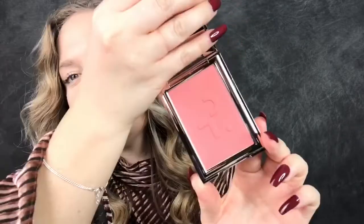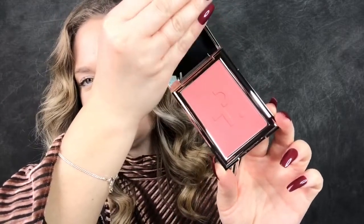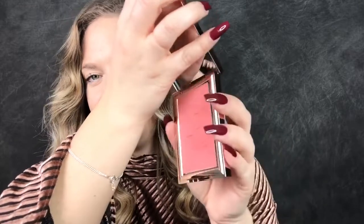First item I picked up is from Patrick Ta. He launched a new collection called A Monochrome Moment, and this is his velvet blush. I picked it up in the shade 'She's Passionate.' I did open this but haven't used it yet — I'm going to do a big first impressions video, so stay tuned. The component is a gorgeous mirrored silver, and when you open it up, it's so beautiful. The packaging is absolutely stunning.